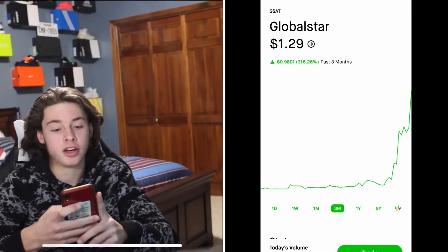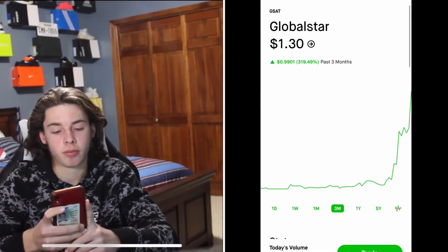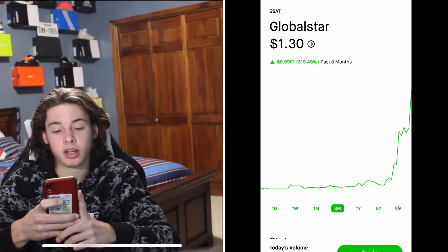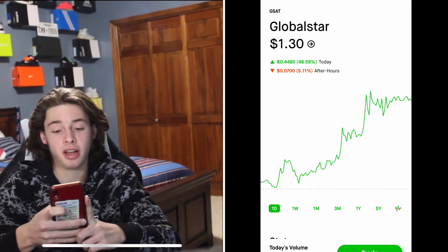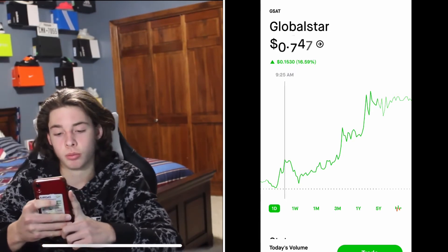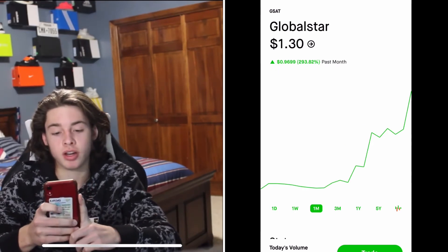Let's look at Global Star charts. I'm going to look at my Robinhood here and do a little screen recording so you guys can see. We're on GSAT here — it's currently at $1.30 and it has gone up 48.59% today. Pretty cool. In a month, it has gone up 293%.